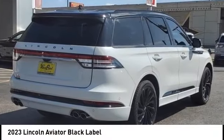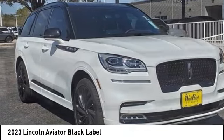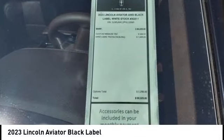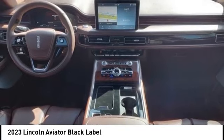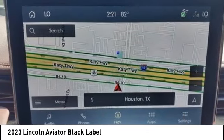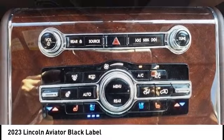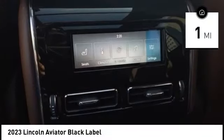We are pleased to show you the 2023 Aviator. The Lincoln Aviator is the luxury division's mid-size sport utility vehicle. Based on the Ford Explorer, the Aviator combines a rugged, truck-based platform with a smooth luxury car ride. Properly equipped, the Aviator can tow up to 7,300 pounds, significantly more than most imported SUVs in its size class. This vehicle has less than 100 miles.